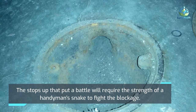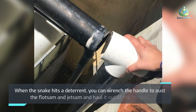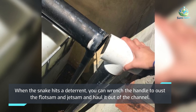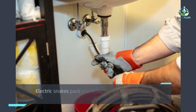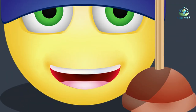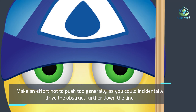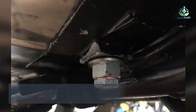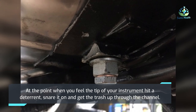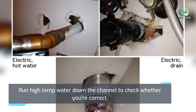Stubborn clogs will require the strength of a plumber's snake to fight the blockage. When the snake hits an obstruction, crank the handle to dislodge the debris and pull it out of the drain. Electric snakes pack more power to tackle clogged drains. Try not to push too hard, as you could accidentally drive the clog further down the pipe. When you feel the tip hit an obstruction, rotate it and pull the debris up through the drain. Run hot water down the drain to check if it's clear.